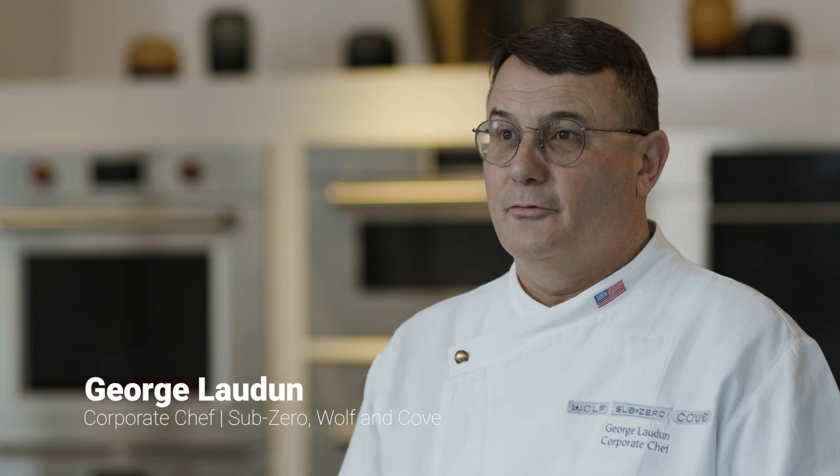Hello, I'm George Loudon. I'm the corporate chef at the Atlanta showroom. I've been on board for nearly 17 years.